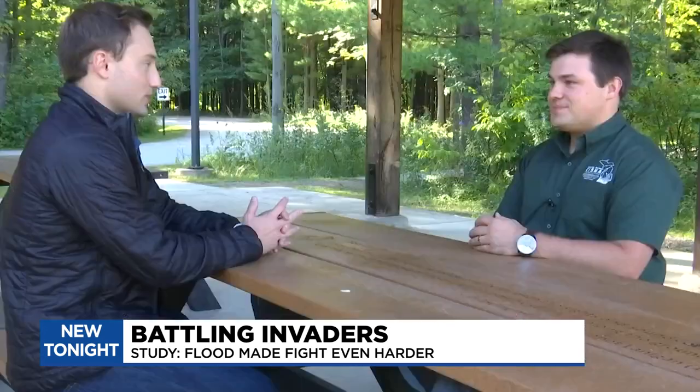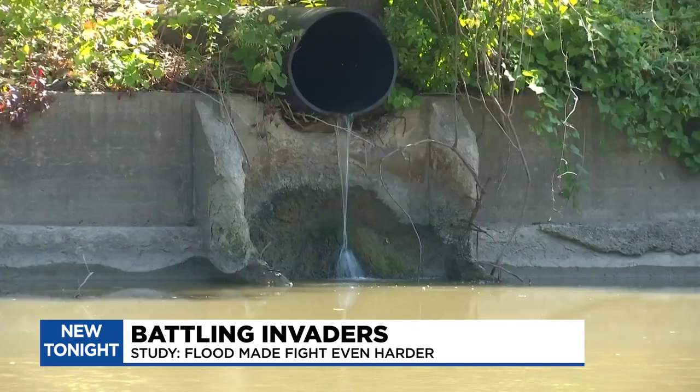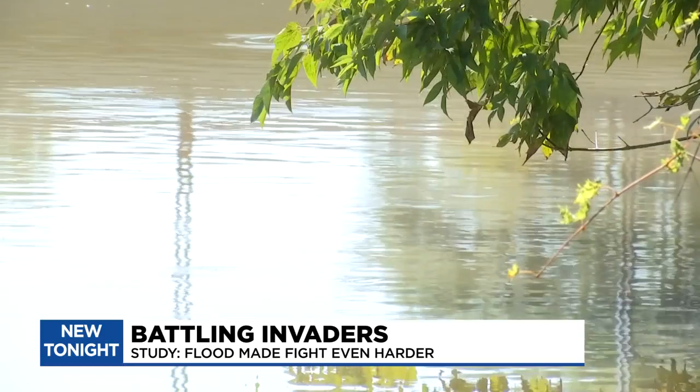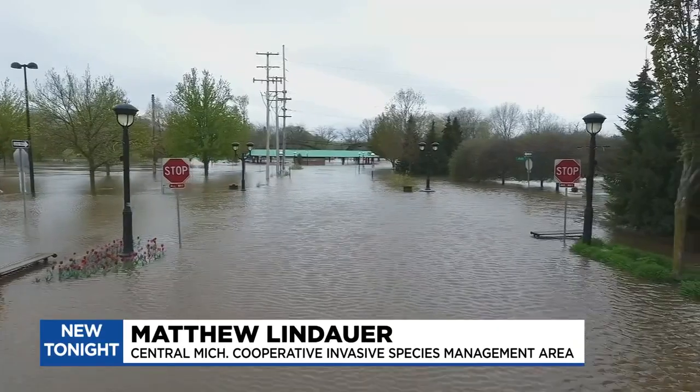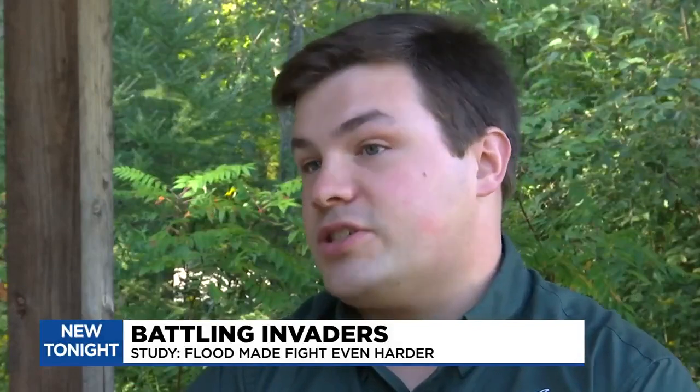Matthew Lindauer is the coordinator for the Central Michigan Cooperative Invasive Species Management Area. His organization just finished surveying 42 miles of the Tittabawassee River from near Edenville down to Saginaw. Because of the failures of the dams over a year ago, they wanted to see if any new invasive species, specifically aquatic ones, had entered the Tittabawassee River.